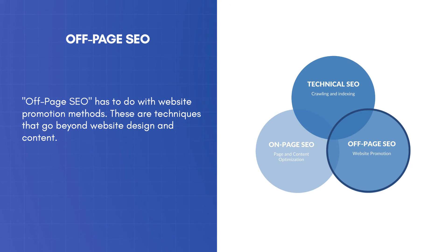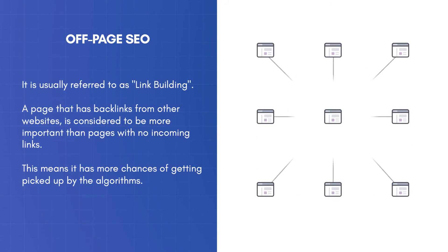Off-Page SEO has to do with website promotion methods. These are techniques that go beyond website design and content, and it is usually referred to as link building. A page that has backlinks from other websites is considered to be more important than pages with no incoming links, meaning it has more chances of getting picked up by the algorithms.